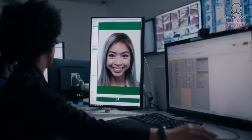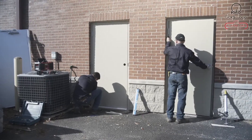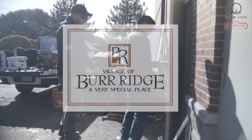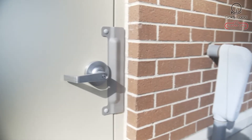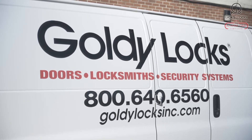Whether it's one door or several, at Goldilocks we never leave the job until the work is done, and each door and security system is 100% secure. Knowing that your facility has the best commercial security doors, locks, and surveillance system gives you the peace of mind that you deserve. Why take a chance? Goldilocks, your source for complete safety and security. Give us a call today!